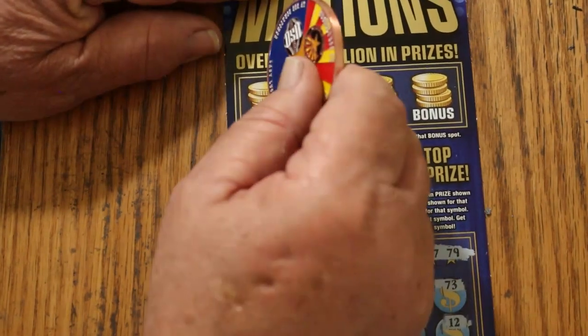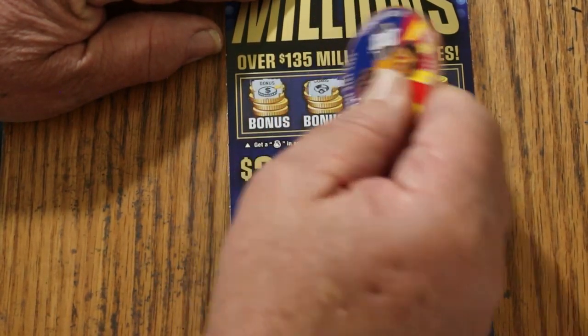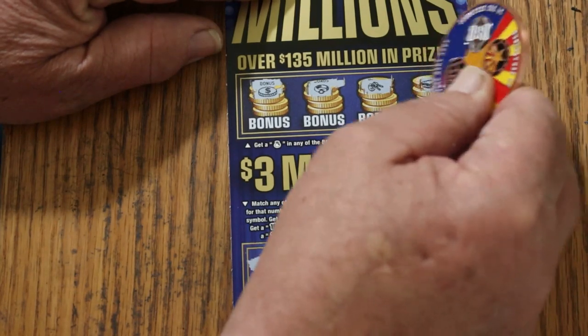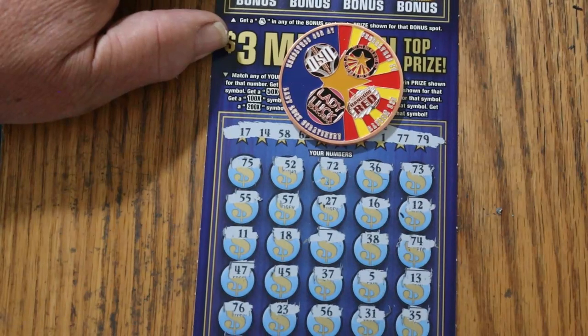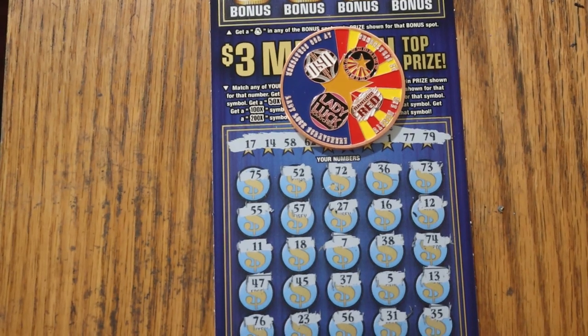And for the bonuses — nope, no, no, and no. So there you have it, a blank $100 session. I hope you did enjoy the attempt, and if you did, appreciate the like button, comment, subscribe, notification bell, and we'll be back again soon with something else. AZ Scratchers signing off for now — we'll see you later. Bye.